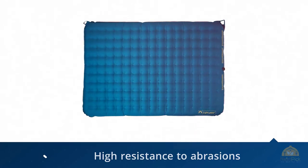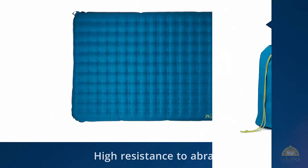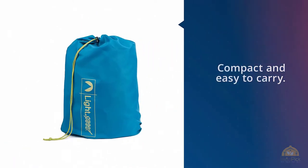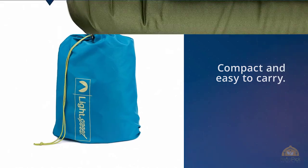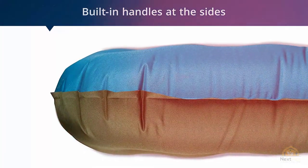TPU is a very light material that makes the mattress compact and easy to carry. This mattress has a battery-operated pump that aids in inflating it. A comfortable rest requires a stable, stationary mattress, and for this reason these mattresses have built-in handles at the sides. These handles ensure that the mattress does not move or slide when you toss and turn in your sleep.